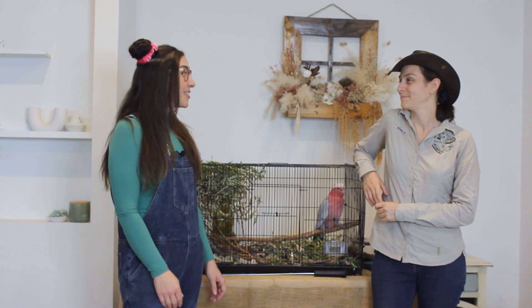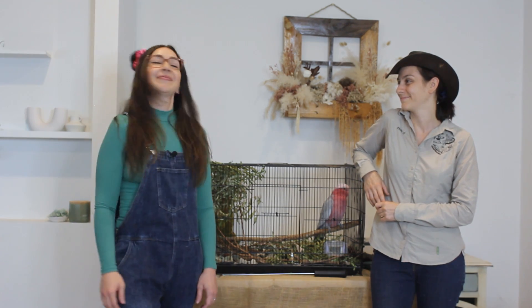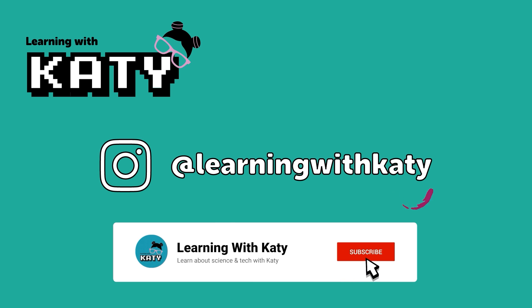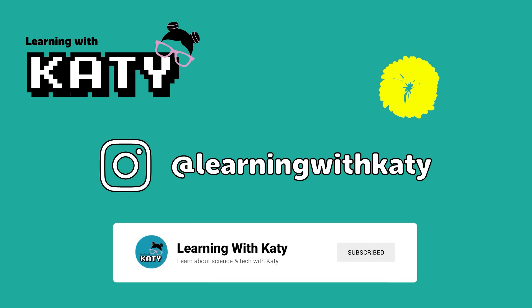Thank you so much, Emily. That was so interesting. Thank you for coming along and showing us all your beautiful wildlife. See you next time! If you haven't already, make sure to hit the subscribe button so you never miss a video, and don't forget to follow me on Instagram at learningwithkati for even more fun and educational content. See you in our next video.